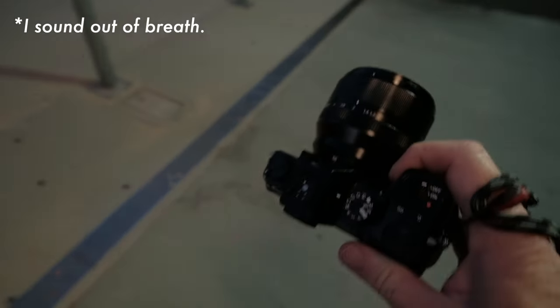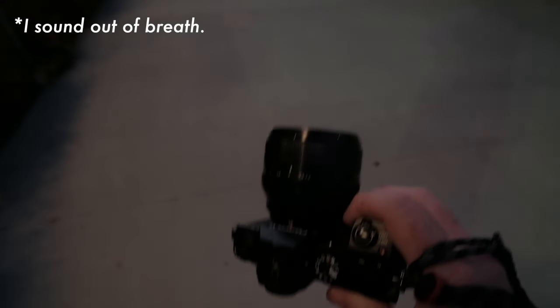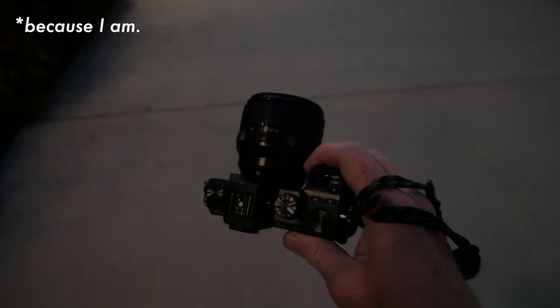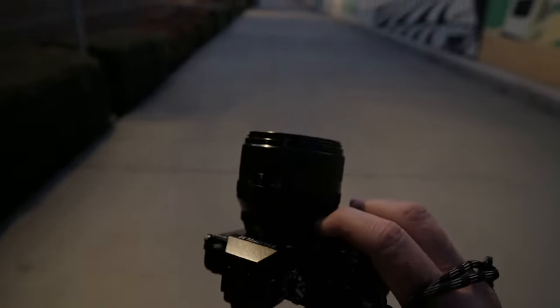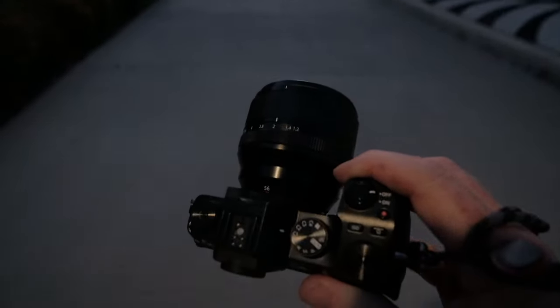I bought it and I spent like a thousand dollars on it. And the question is, was that a mistake? So I'm going to talk about why I think this lens maybe is on its way out for me.